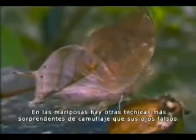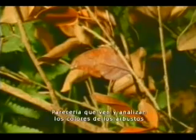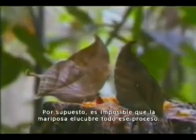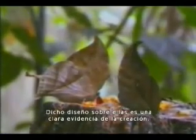As well as their false eyes, other techniques of butterfly camouflage are most surprising. It is as if the camouflaged butterflies see the colors of the bush and analyze them, after which they effectively reproduce the colors within their own bodies and thus blend in with the bush. However, it is of course impossible for a butterfly to do all these things. This design on the butterflies is clear evidence of creation.